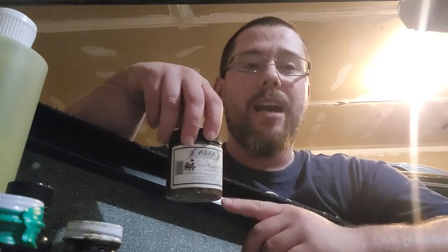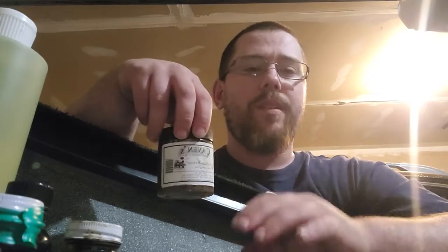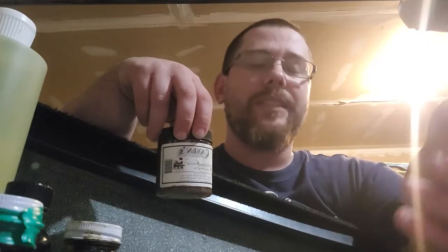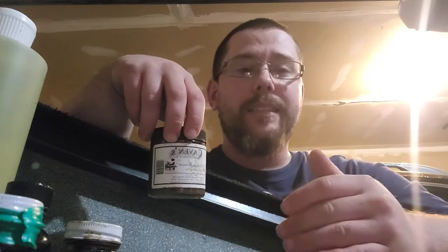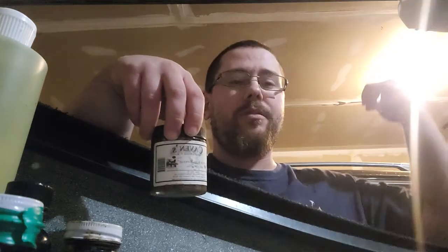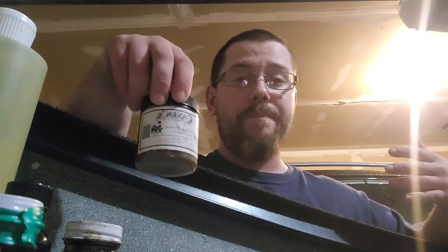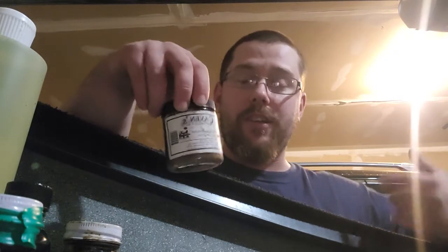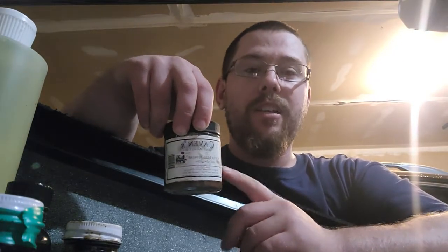We put some of this out above a conibear. We put multiple conibears out — some on a blind set with a conibear, some up by leg holds. Ended up going downstream where it was blowing, and ended up catching one in a blind set. I have a feeling this lure drew them in because it was upstream and upwind, so it would definitely draw them into your area.